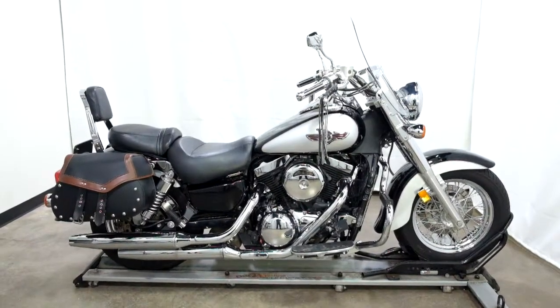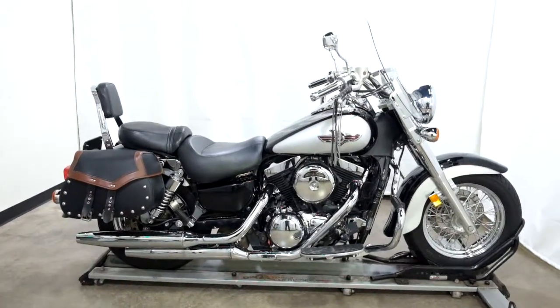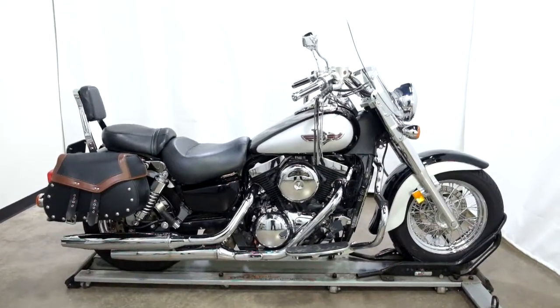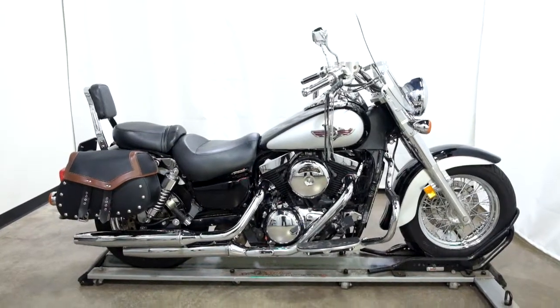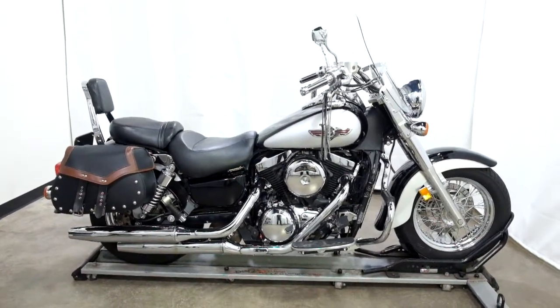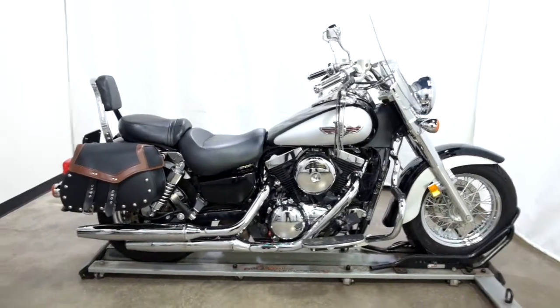Welcome to the SSB Outlet. Today we have a 2006 Kawasaki Vulcan 1500 Classic. This cruiser has 49,200 miles on it roughly and will be sold as is. So let's take our walk around it — we'll show it to you and then we'll fire it up for you today.